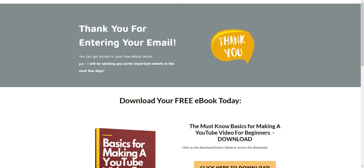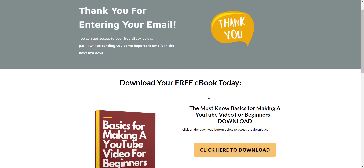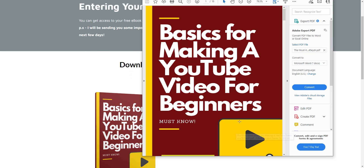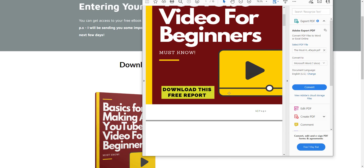Once you confirm your email, you'll be taken to this page right here. Click right here and you'll be able to download the eBook. Very, very simple. Once you get the eBook, once we send it to you, this is the eBook right here. You'll be able to open it right up and get started on it.